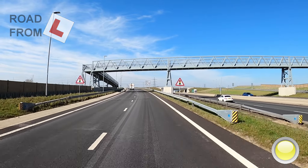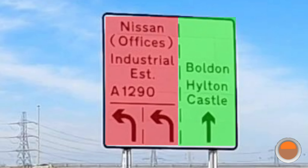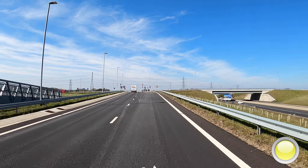Climbing up the bank, the Nissan junction gives us a choice of three lanes. Only use the right-hand lane for turning right. The left-hand two lanes go only towards Nissan at the A1290.